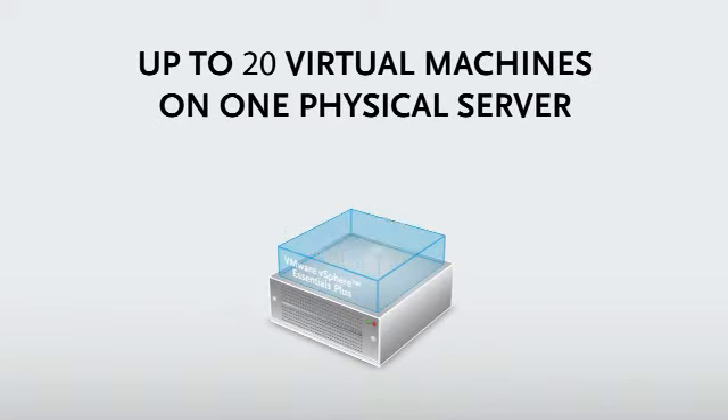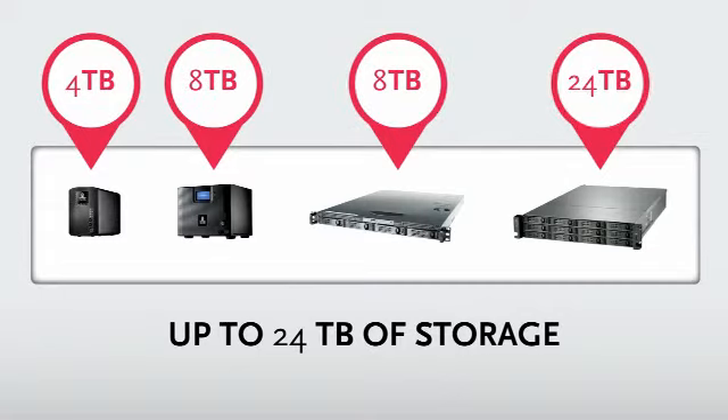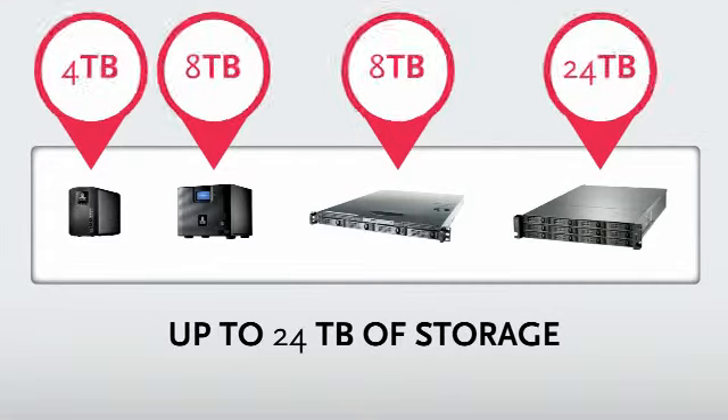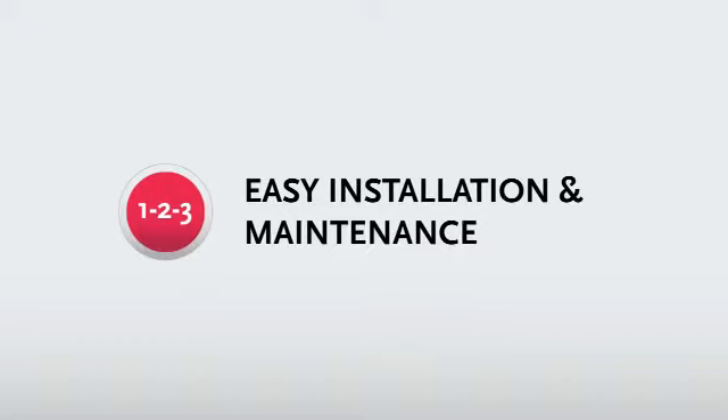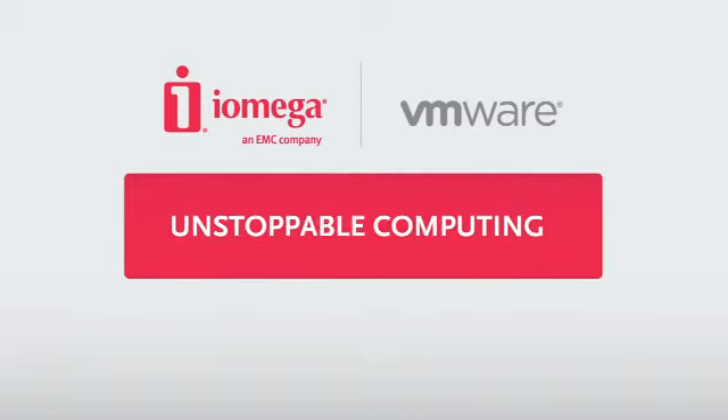This Unstoppable Computing approach is also flexible enough to grow with your business. You can create as many virtual machines as you need on each physical server, and one iAmiga StoreCenter appliance can give you up to 24 terabytes of storage capacity. The solution is easy to install and maintain — you won't need to bring in extra IT people to get and keep things up and running.